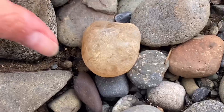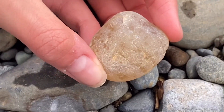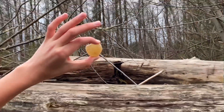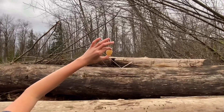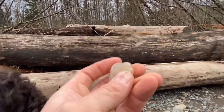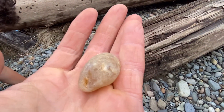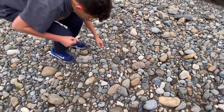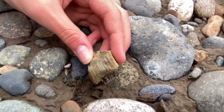Look at that — first and only agate. A rarity on the Cedar River. That's definitely the trophy of the day right there. I found some petrified wood too. Where is it? That's pretty.